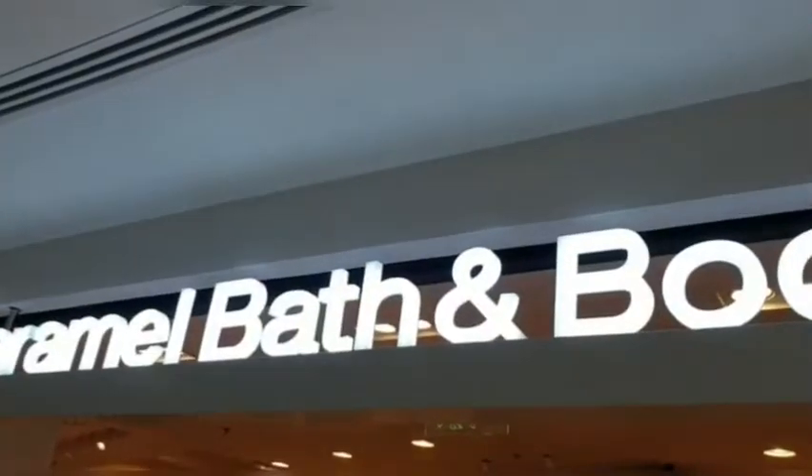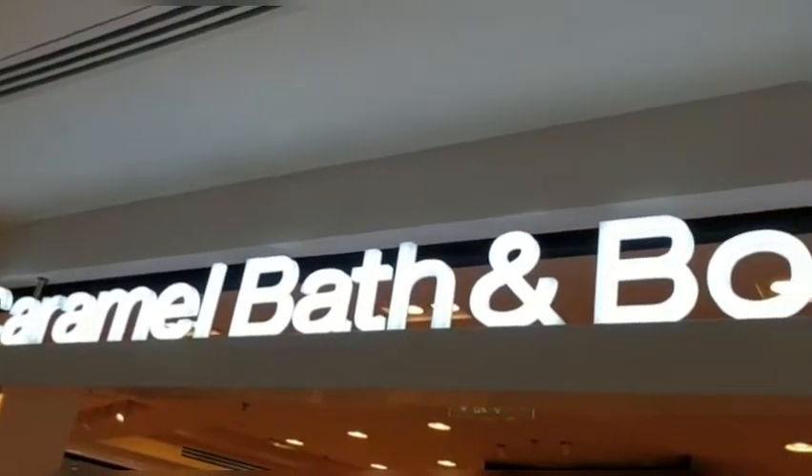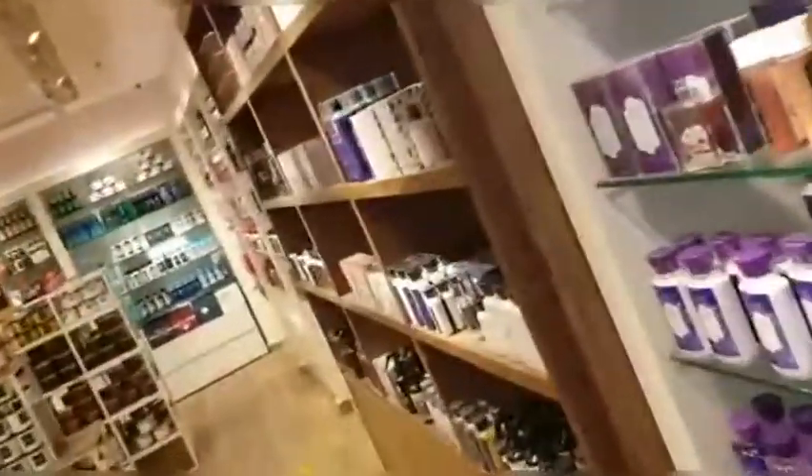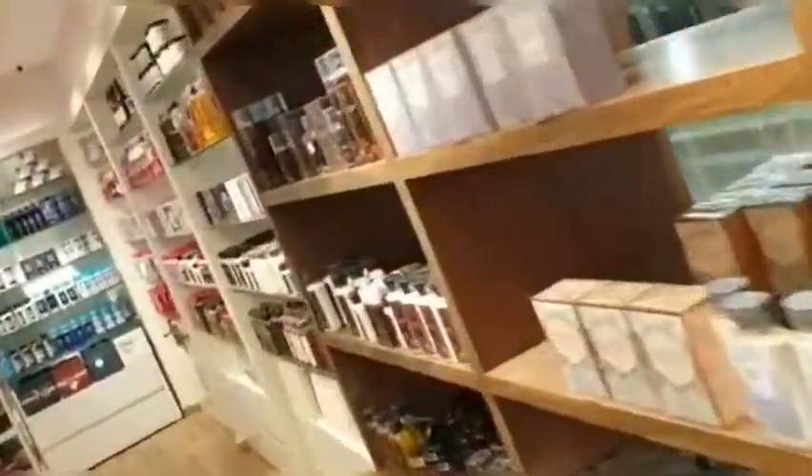So guys, now I've come to the bath and body section. Here you can find perfume, body lotion, shower gel, candles, and more — all available like this.